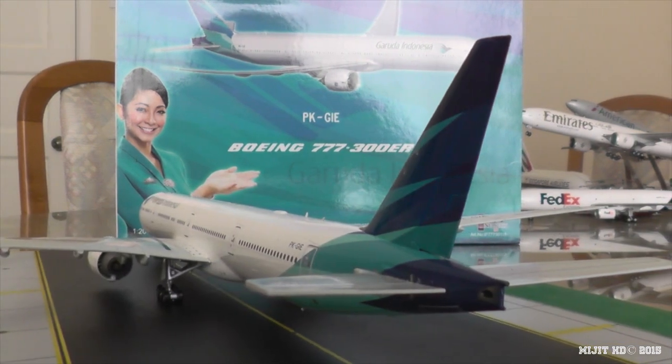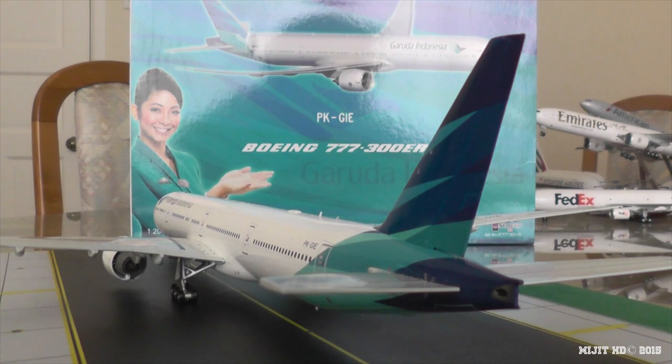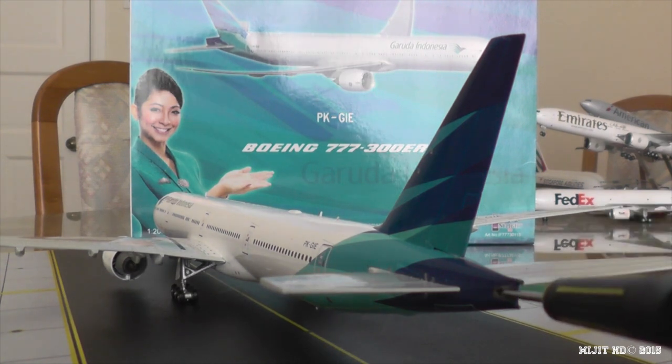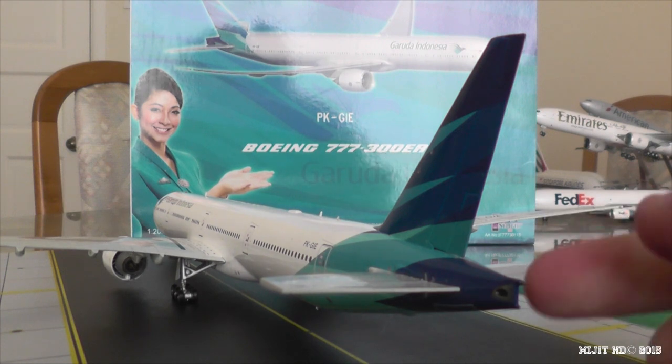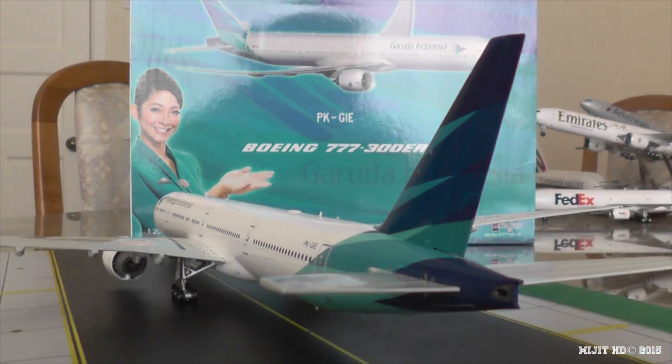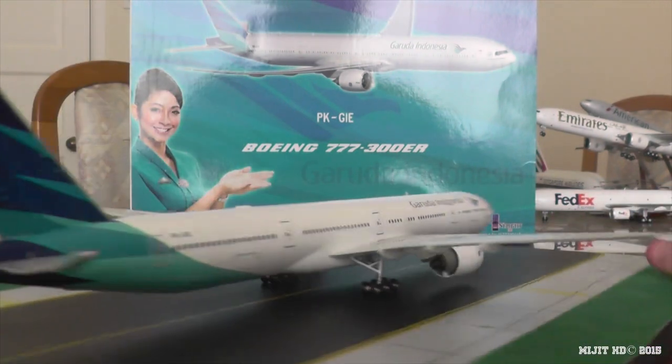The APU is very good-looking and very detailed — I think they've got a little indent for the exhaust. Although the strobes at the back shouldn't be sticking out that far, it's still very, very well done.